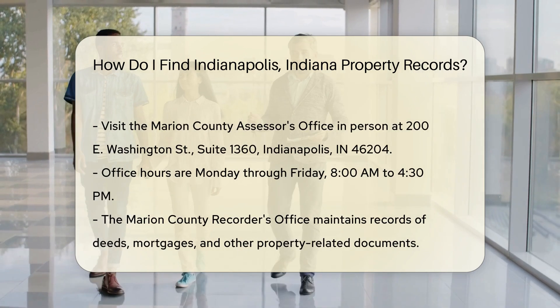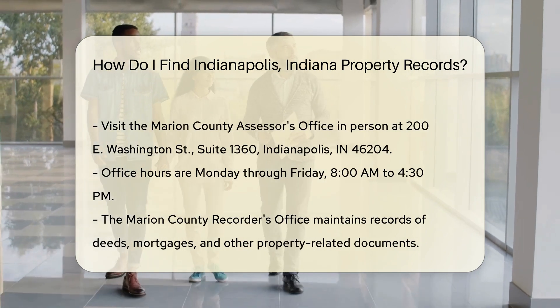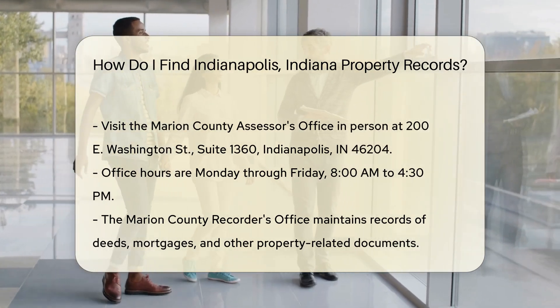If you prefer in-person assistance, visit the Marion County Assessor's Office. It's located at 200 E. Washington Street, Suite 1360, Indianapolis, IN 46204. Office hours are Monday through Friday, 8 a.m. to 4:30 p.m.